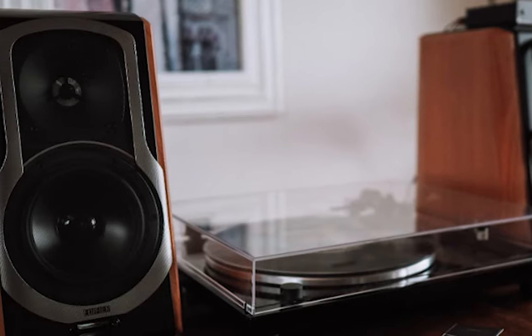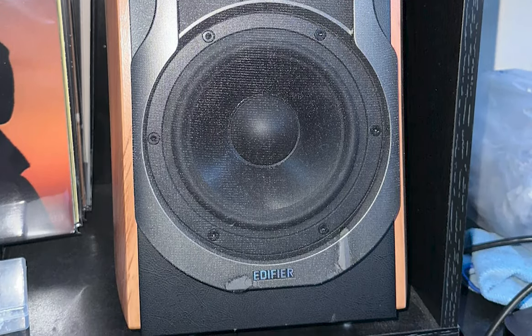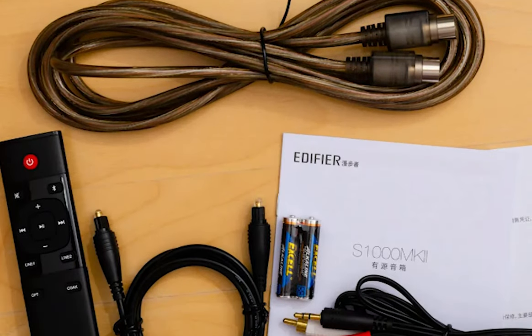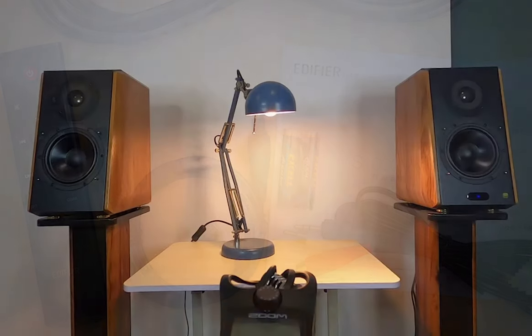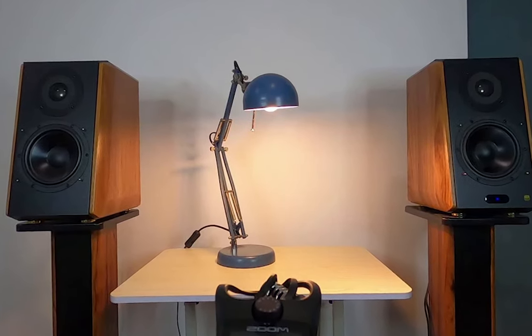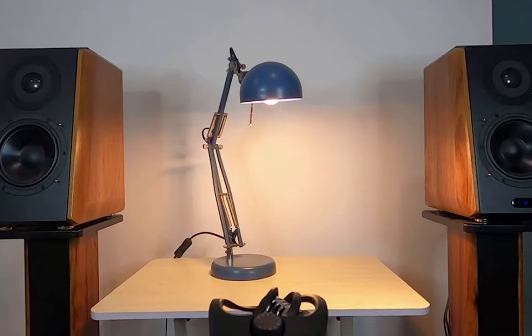What sets this speaker system apart is the thoughtful attention to audio components. Each speaker is equipped with a 5.5-inch aluminum alloy midrange/bass driver and a 1-inch advanced titanium dome tweeter, ensuring a blend of clear, well-rounded sound. In summary, the Edifier S1000 MK2 — a 5.5-inch, 120-watt RMS amplified Bluetooth bookshelf speaker system — is an excellent blend of robust performance, superior audio components, and modern versatile connectivity. It's a solid choice for anyone seeking an easy-to-use, high-quality audio system that suits a variety of media devices.